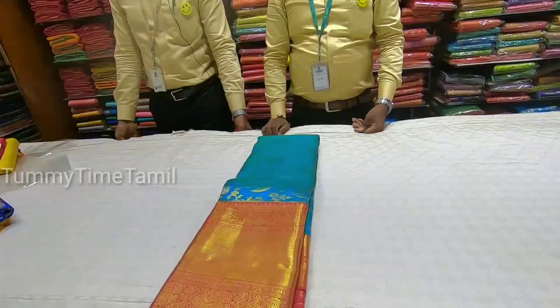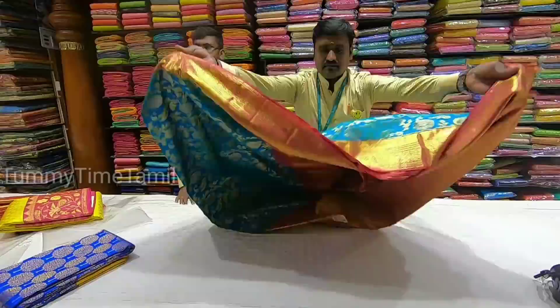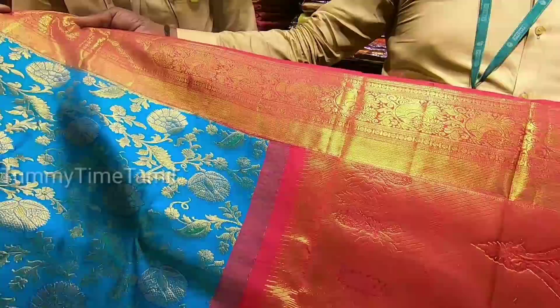Now let's see the next saree. This saree is light blue. You have a dark red, a red color combination. You have a dark blue color as well. You have such a color combination — a white-blue color and a light blue color.